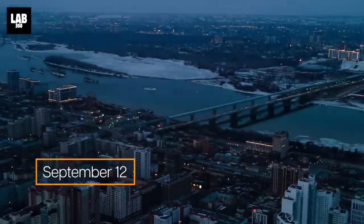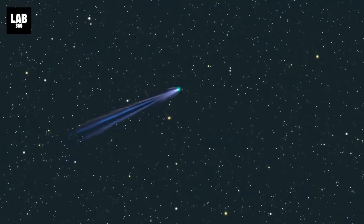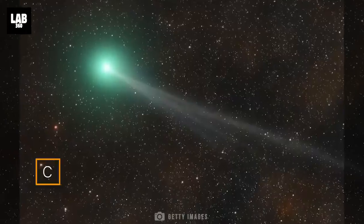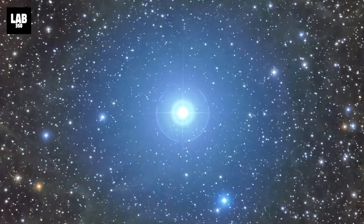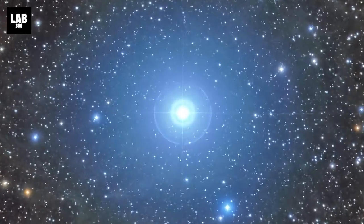In the dawn of September 12th, with the rising sun, look up with your bare eyes and you will see a bright emerald hue. That will be the buzzing comet Nishimura. Probably as bright as the northern star Polaris, it would deck up the sky with its beauty.